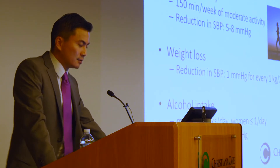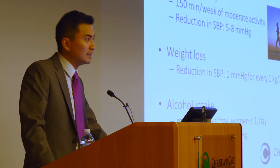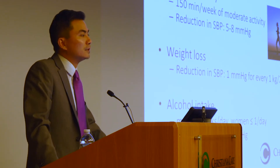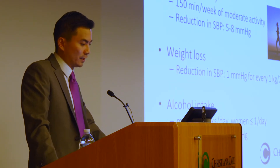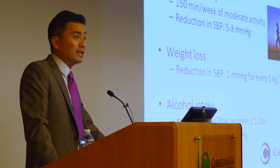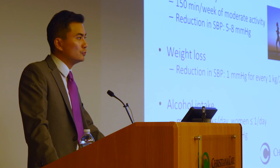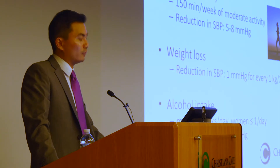Weight loss is also beneficial — not only for blood pressure, but also for diabetes, cholesterol, and a host of other things. It's been shown that for every kilogram — about a little more than 2 pounds of weight loss — that's associated with a 1-point drop in blood pressure. Moderation of alcohol intake can also improve your blood pressure. The recommendation is for men not to consume more than 2 drinks a day, and for women, not more than 1.